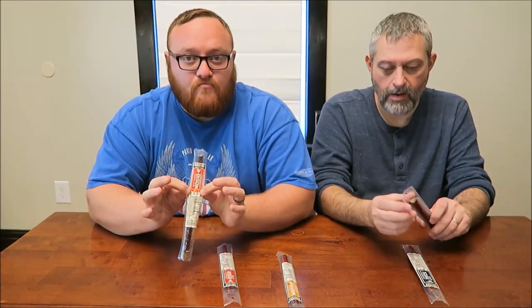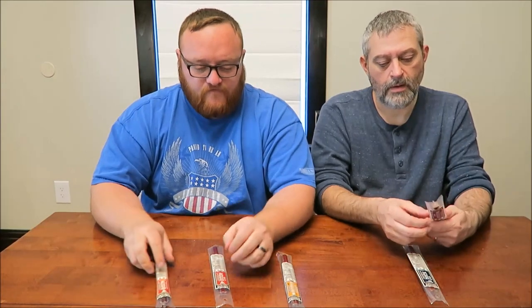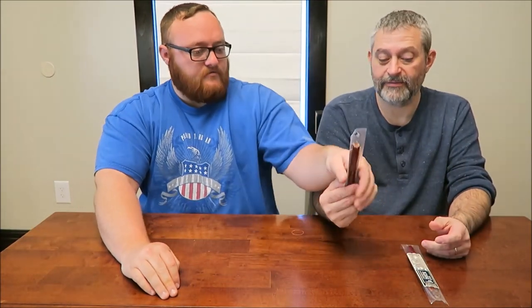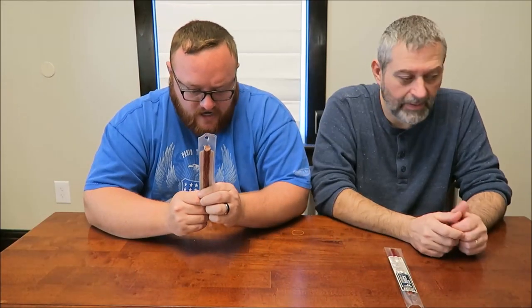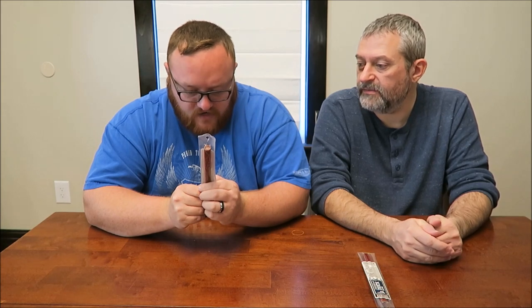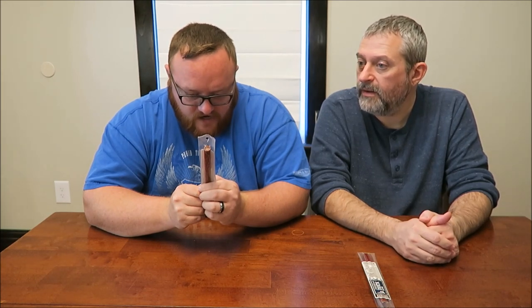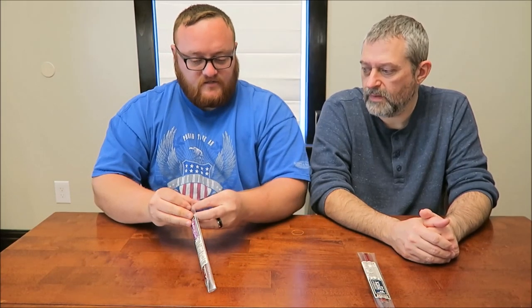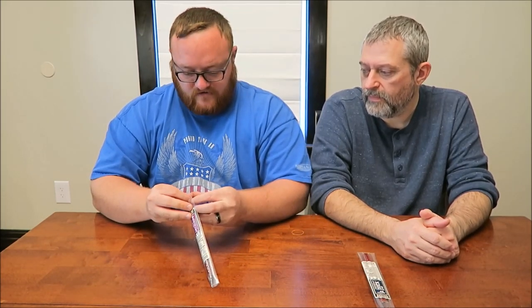The chipotle one has a spicy flame warning, so we'll save that for last. Cracking open the pheasant — it's gluten-free, no nitrates, no MSG, and eight grams of protein. 70 calories for the entire stick. That's not bad at all.